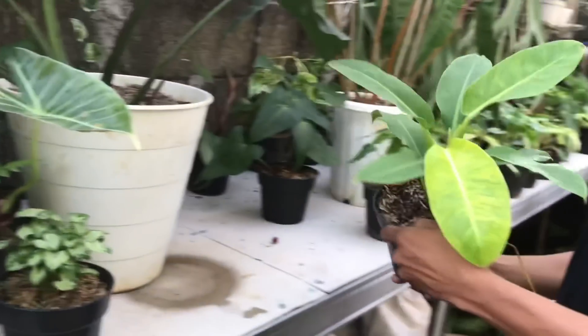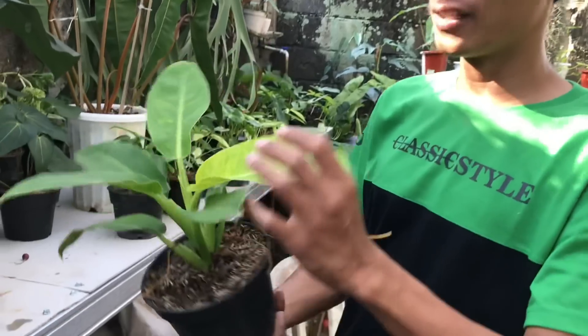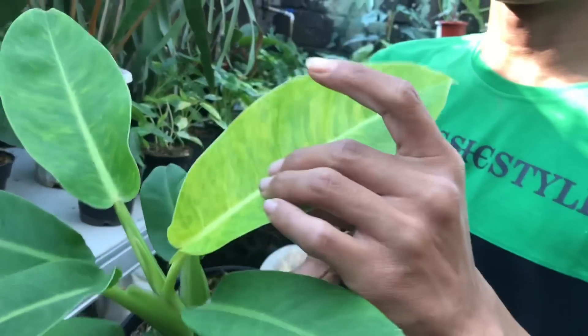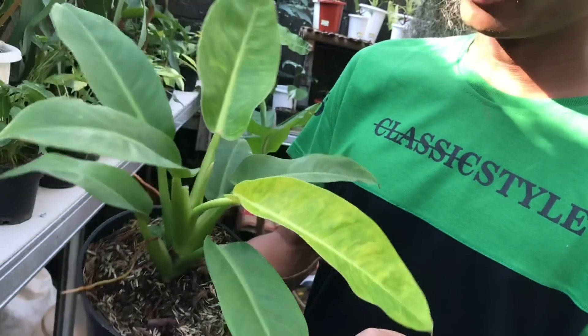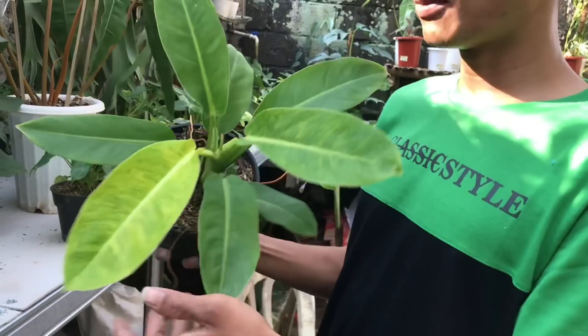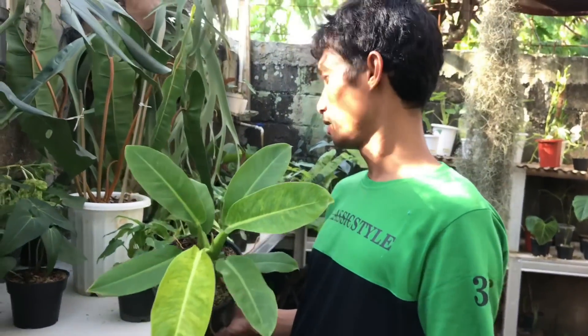Nah itu apa? Ini ada Philo Lemon. Philo Lemon tuh apa? Saya kurang tahu juga tapi dia cakep tuh, daun mudanya ada bercak-bercak gitu. Bukan Philo Lemon sih, nggak tahu Philo apa. Hanya 225 ribu.